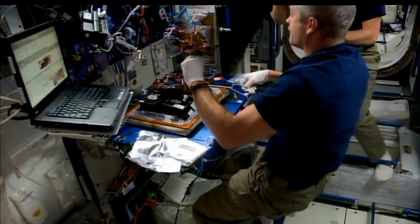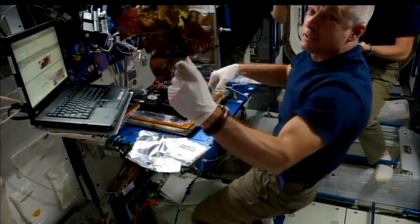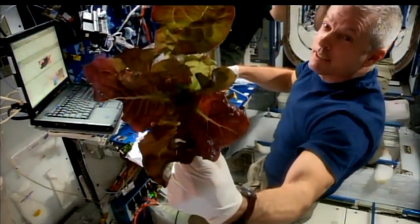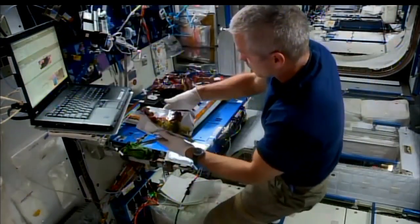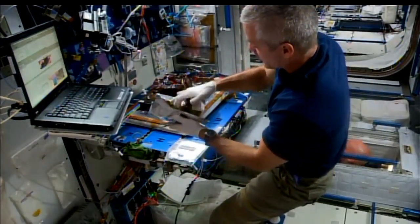We grew red romaine lettuce the first time, and it grew. We had three good-looking plants that were harvested. We were hoping to have six plants, and one never germinated at all, so we're trying to figure out what happened with that packet. We were growing the veggies in what we call plant pillows — they're little grow bags. We brought that one back to figure out why it didn't grow, and then two actually died because they had some water stress. But the other three grew fine.